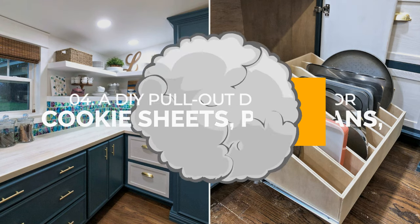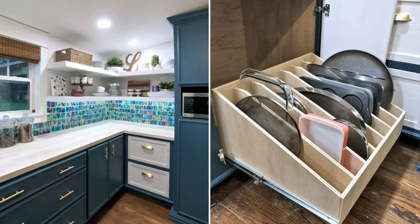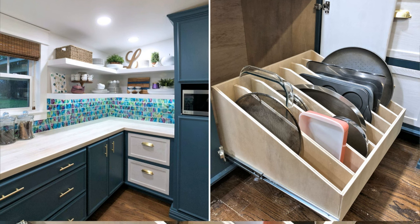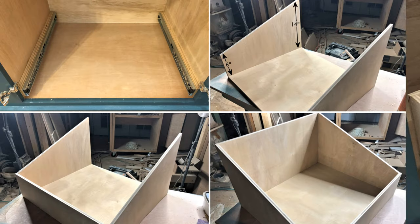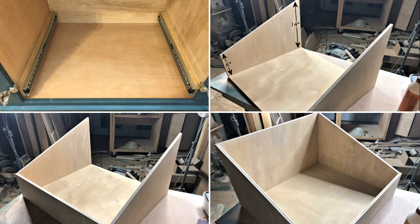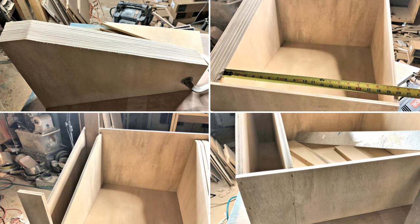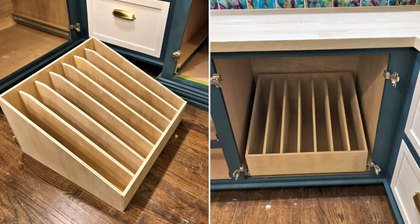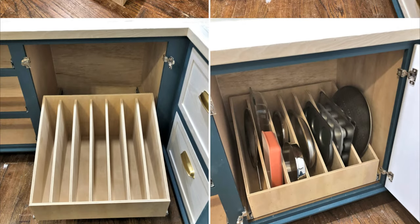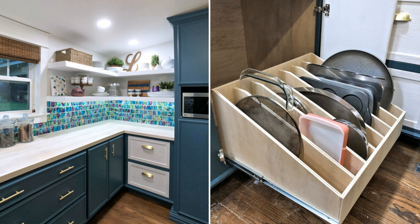Number 4: A DIY pull-out slotted drawer for cookie sheets, pizza pans, cutting boards, etc. Reorganize your cluttered kitchen with a DIY pull-out drawer. Cut a sheet of plywood to length and assemble the sides to the bottom, front, and back. Create dividers for the inside of the drawer, install them using spacers, and add shims made of two layers of plywood to prevent bumping into the face frame or hinges. Finally, install the drawer slides, and you're done. A simple yet functional solution to your kitchen storage woes.